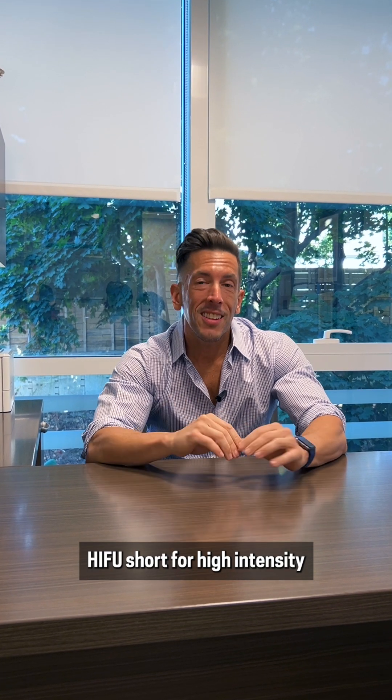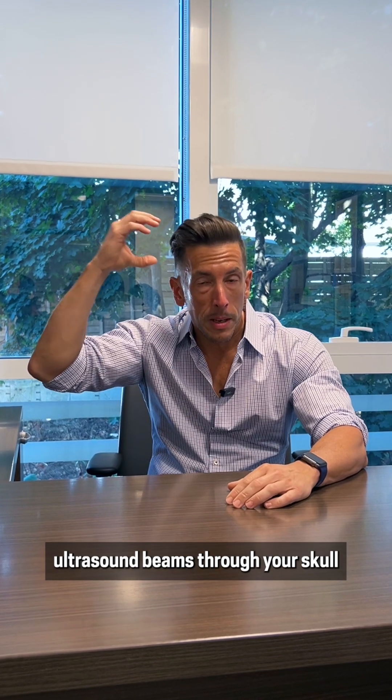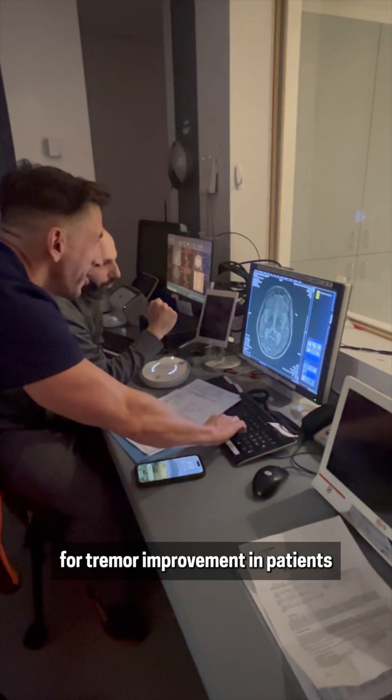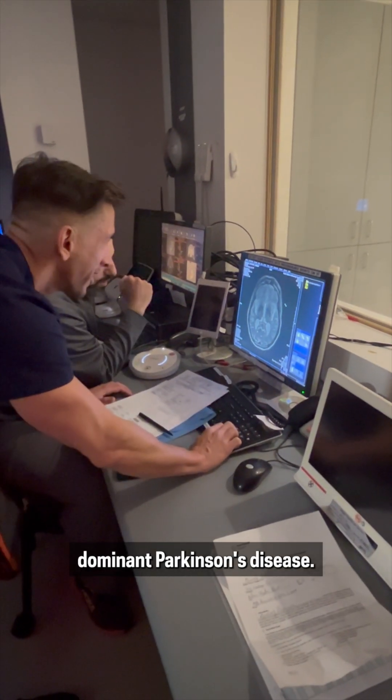HI-FU is short for high-intensity focused ultrasound. Basically, it's a procedure where we focus ultrasound beams through your skull to create a lesion in your brain for tremor improvement in patients with essential tremor as well as tremor-dominant Parkinson's disease.